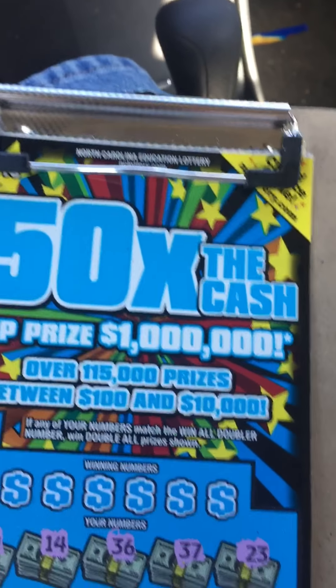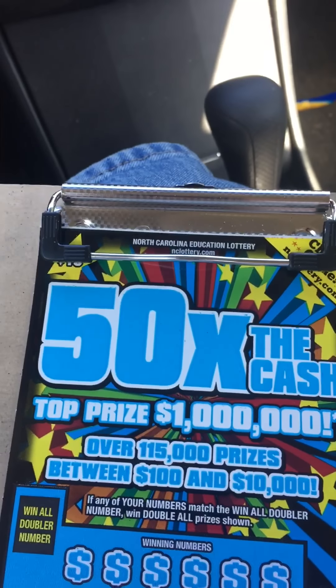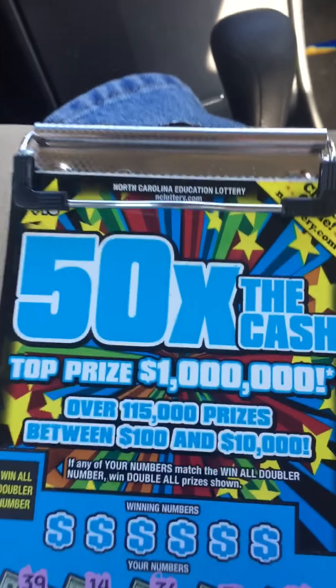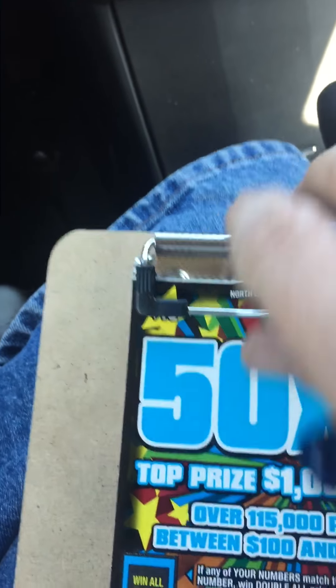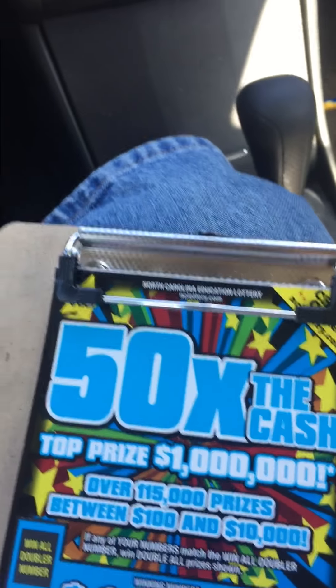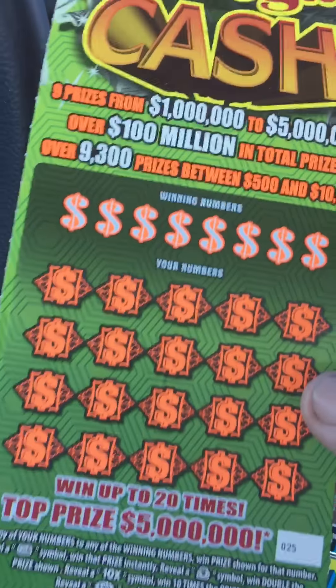What's going on everybody, welcome back. Stopped here at the Sheetz store today, picked up a Mountain Dew and grabbed a few tickets out of the machine. Got one of the older — well, not too old, a couple months old — 50x to Cash $10 ticket, and went ahead and picked up another one of these $20 5 Million Mega Cash tickets. Spent $25 on that one.